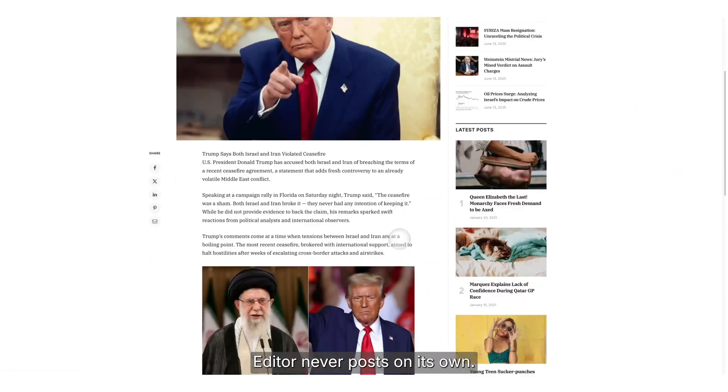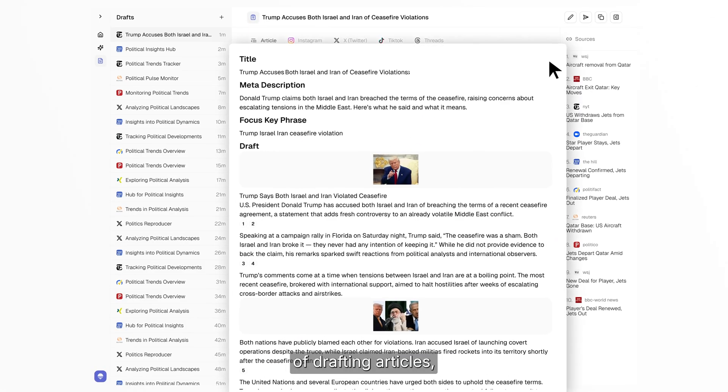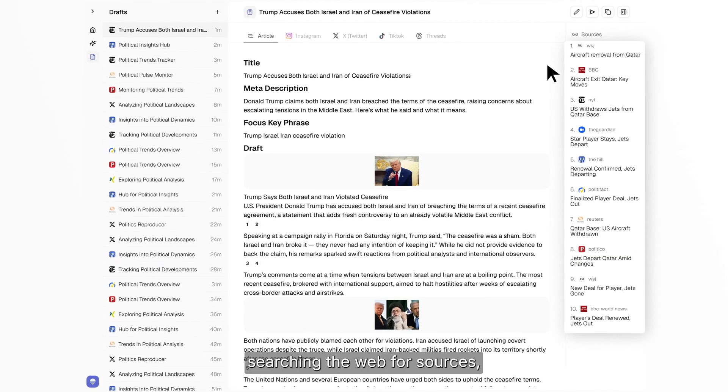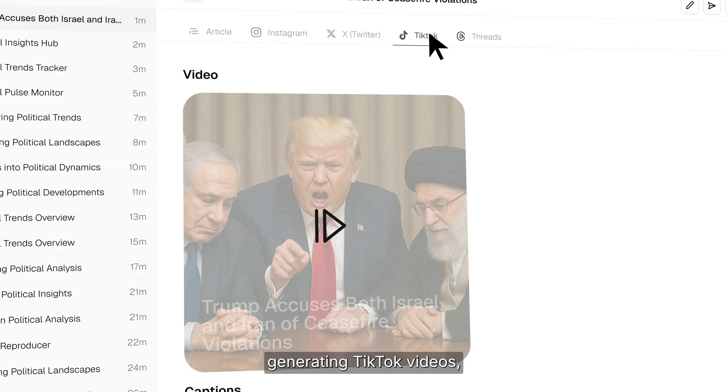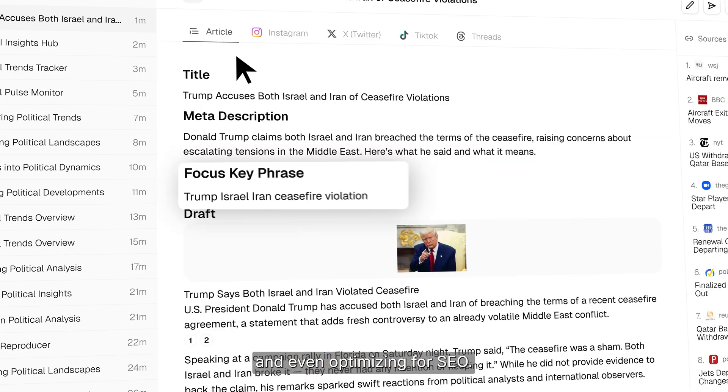Editor never posts on its own. The agents are capable of drafting articles, searching the web for sources, generating images, writing Instagram and X posts, generating TikTok videos, and even optimizing for SEO.